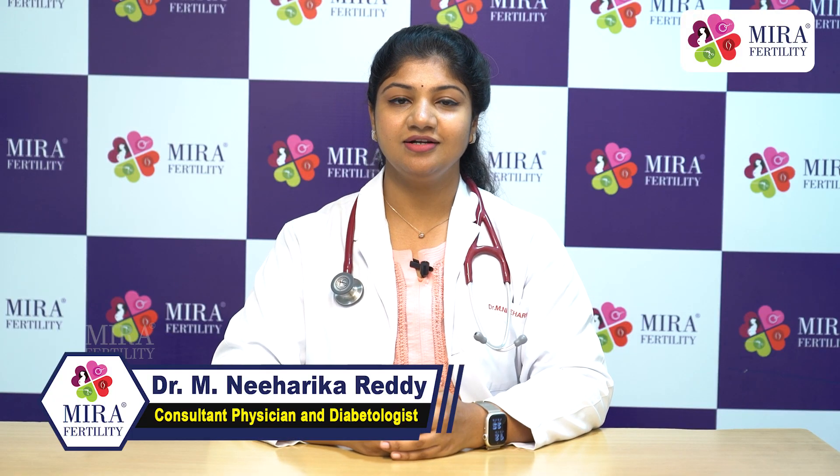Hello, my name is Dr. Niharika, Consultant Physician and Diabetologist, Kiran Multispeciality Hospital and Mira Fertility Center.